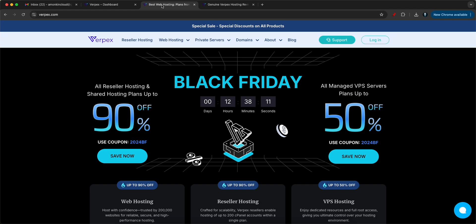The platform is called Verpex, and they are running a Black Friday sale right now which will end in the next 12 hours. You are going to get a whopping 90% off on your purchase. Let's understand what are the different offerings that Verpex is providing.